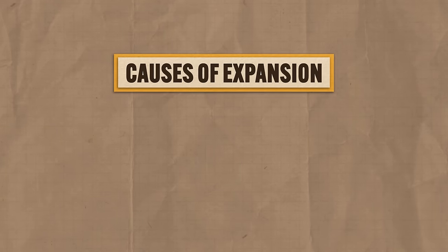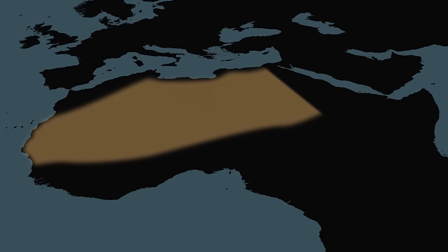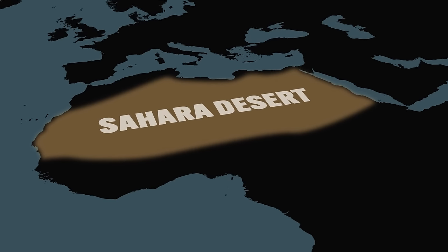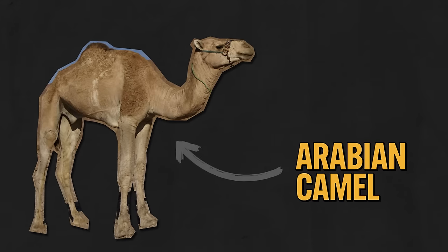But first you need to know the causes of that expansion, and the big one here is innovations in transportation technologies. The Sahara desert is, you know, a desert — and a giant one at that — and the environment there is, as we say here in the south, about as dry as a popcorn fart. This is not easy terrain to cross, and so a massive turning point in the development of these networks was the introduction of the Arabian camel about a thousand years before our period started.